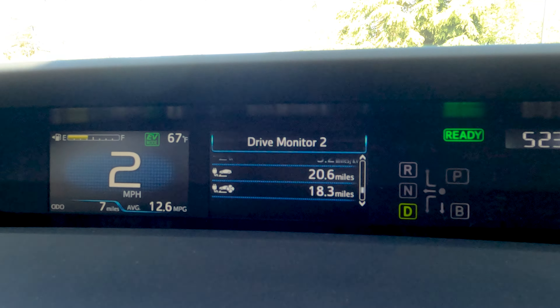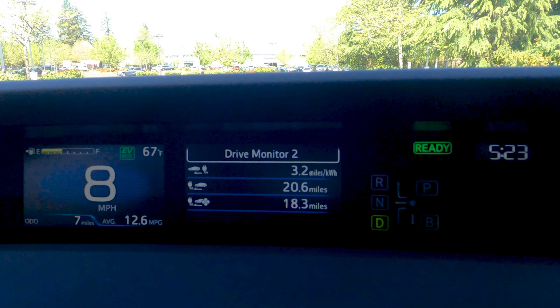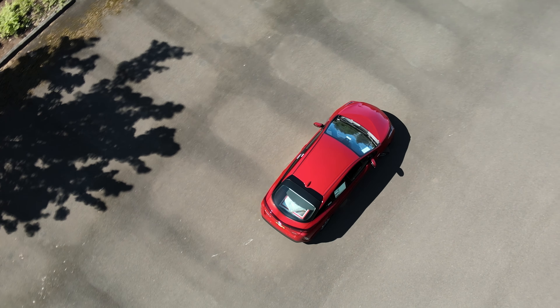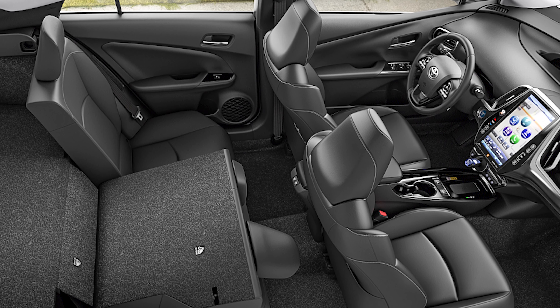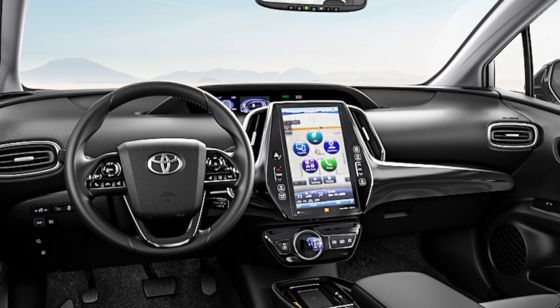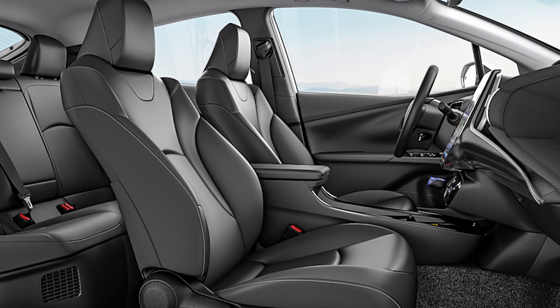You can go up to 25 miles on 100% electricity with a fully charged battery. When it runs out, it simply continues on as an ultra-efficient hybrid. Let's take a look at what you get with the 2021 Prius Prime, because there's a lot to unpack. After all, it's building off an already impressive vehicle.